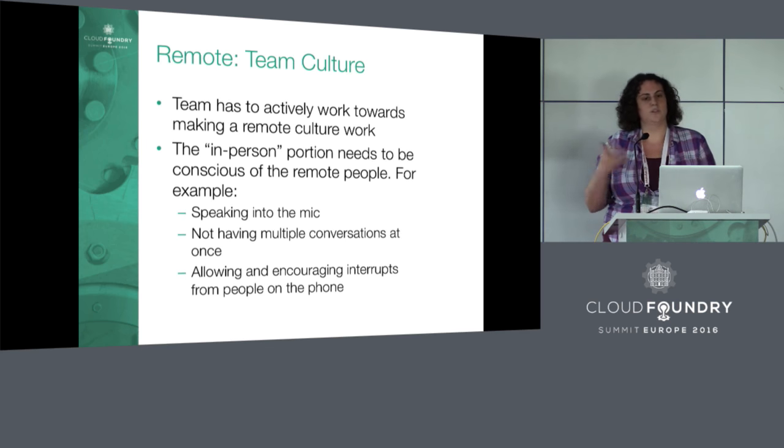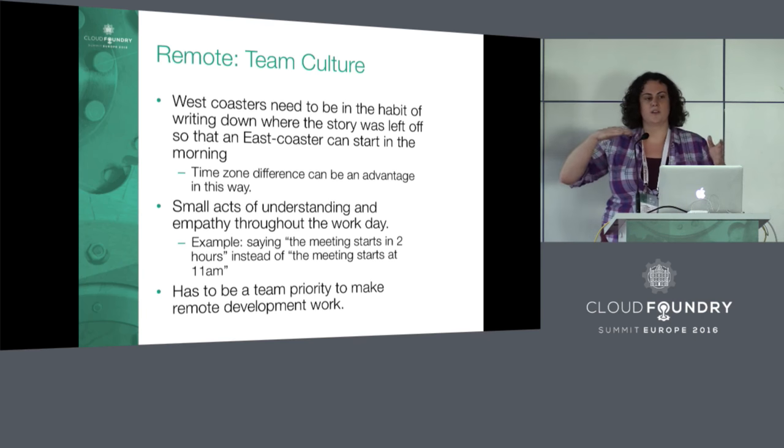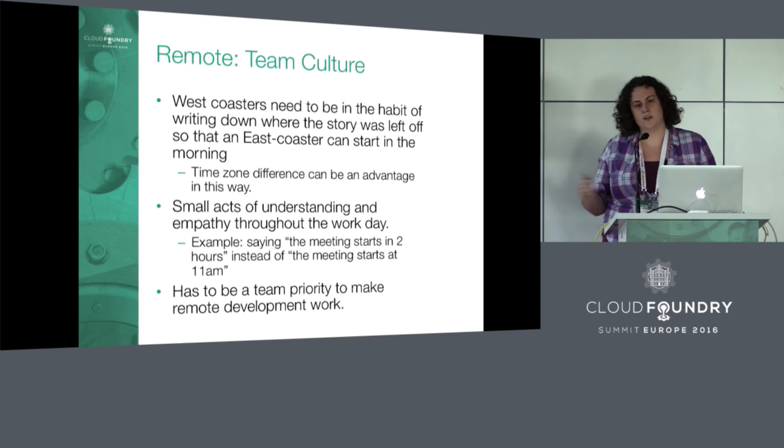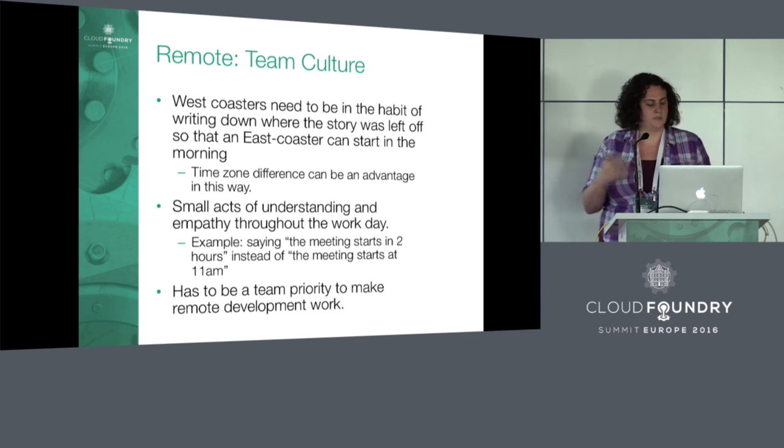The West Coasters on our team work for three hours at the end of the day when the East Coasters have already signed off. So West Coasters need to write down their story progress at the end of the day — clearly noting where they got to, what branch their work in progress is on, and what repo. That way, an East Coaster can come in during their extra morning time, see what progress their pair made from the day before, and pick up from where they left off.